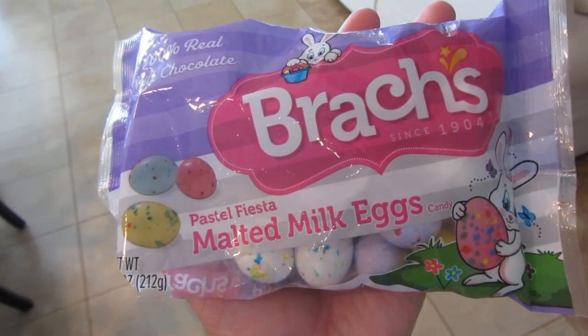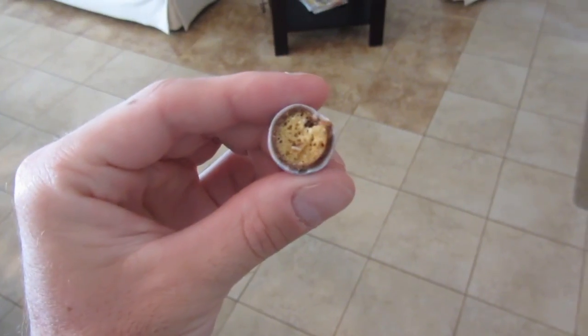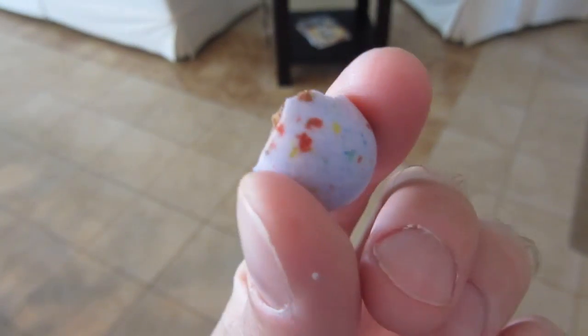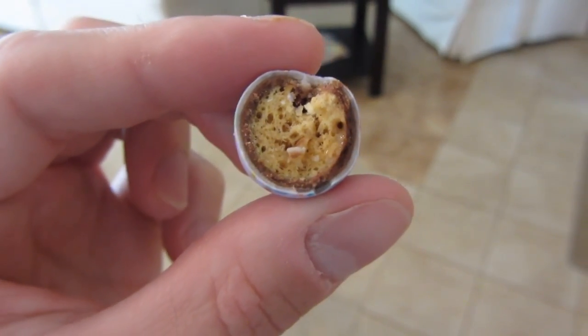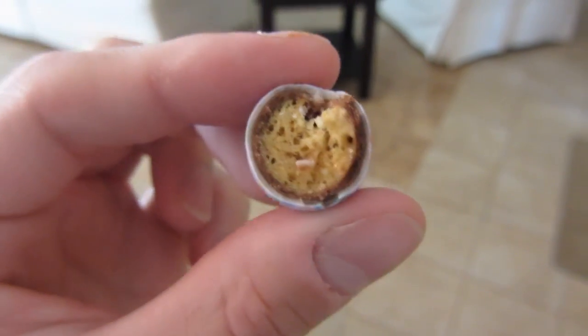So these are the eggs here — a malted milk egg. Here's what it looks like inside. It's kind of a candy shell and there's a layer of chocolate and then a malt, or whatever you want to call it. So I'm going to go hide the eggs now.